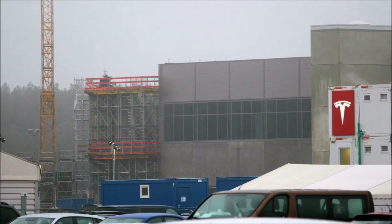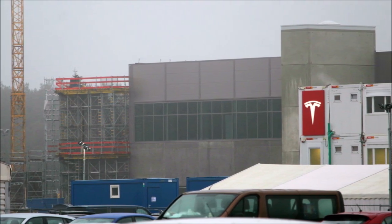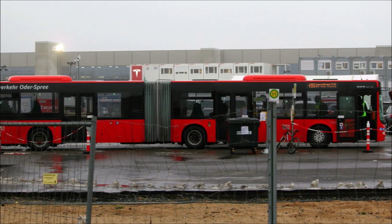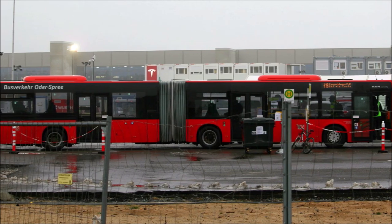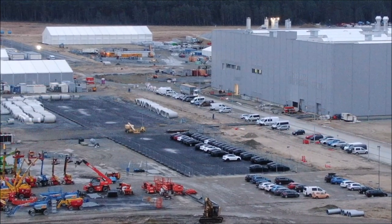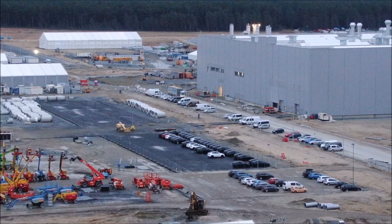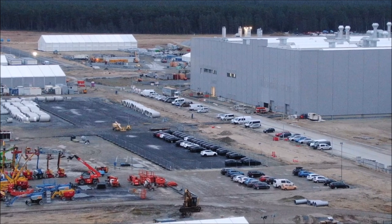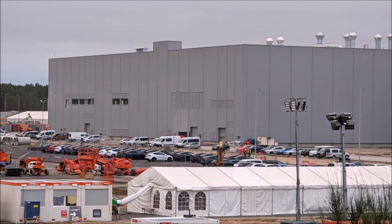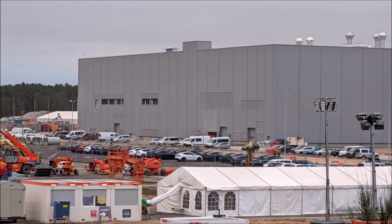The water association WSE had warned that the association would lack around 4 million cubic meters of groundwater if the approval for the water intake at Eggersdorf was questioned, which would endanger the public drinking water supply for 170,000 people in the association area. The administrative court in Frankfurt negotiated the case verbally on February 11th. According to the Brandenburg government, there is no need to worry about sufficient drinking water in the region around the new Tesla Giga Berlin factory in Grünheide near Berlin.